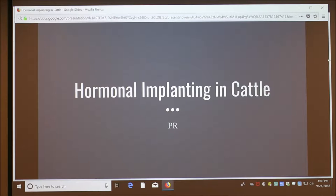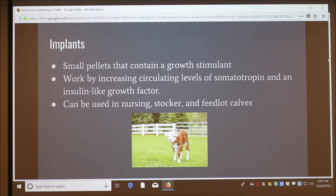I'm going to talk about hormonal implanting in cattle. I spent a summer with contracted calves, so I did a lot of implanting.